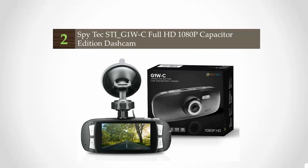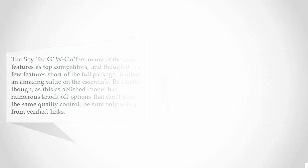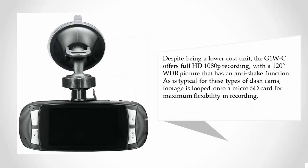At number two, the Spy Tec G1W-C offers many of the same features as top competitors, and though it is a few features short of the full package, it offers amazing value on the essentials. Be careful though, as this established model has numerous knock-off options that don't have the same quality control — be sure only to buy from verified links. Despite being a lower-cost unit, the G1W-C offers full HD 1080p recording with a 120-degree WDR picture that has an anti-shake function.